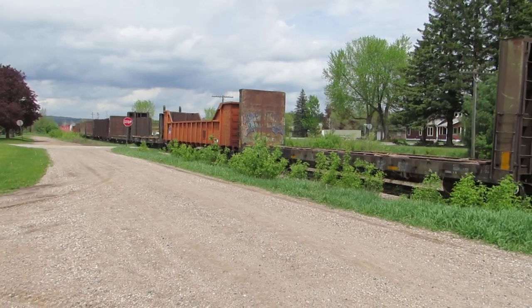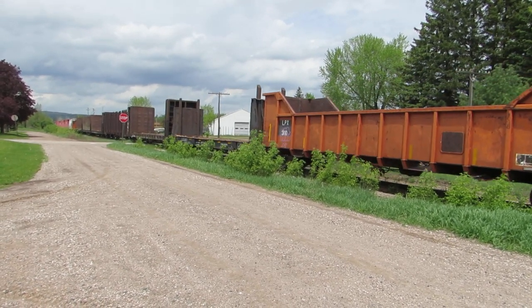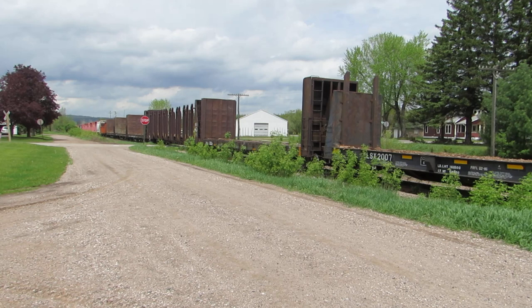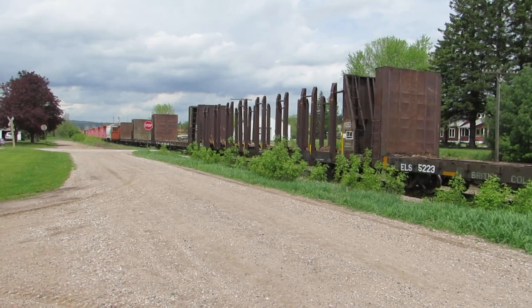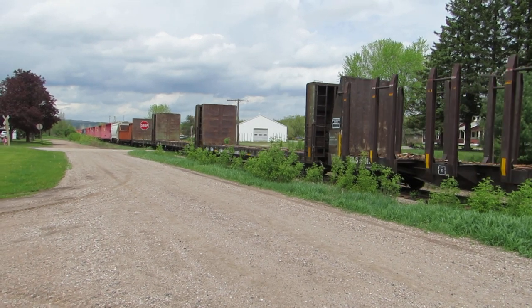Where does the wood come from? It comes from Michigan, it comes from Wisconsin. They have a few different spurs — you've seen my one video of the spur up north of here up in Ranville. There's a wood yard there where they put these cars and load them up, then trains haul them away. There are plenty of them down in Wisconsin that do the very same thing, and mine has a very large wood yard.